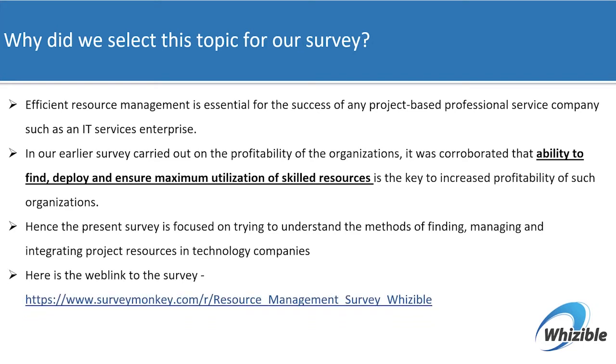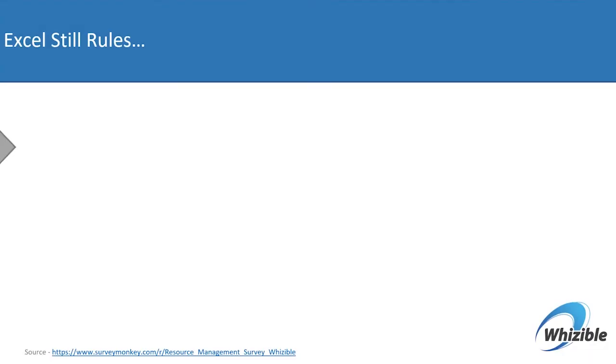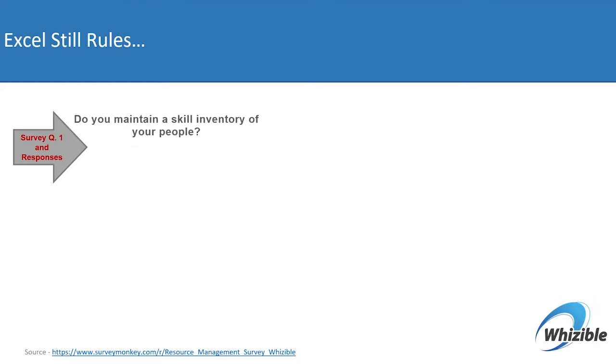On the screen is a link for the survey. When we looked at the early results of the responses that have come in, we find that on the question of whether the organization maintains a comprehensive skill inventory of its people resources, we found that surprisingly less than half the respondents actually maintain an inventory of the skills of their people.